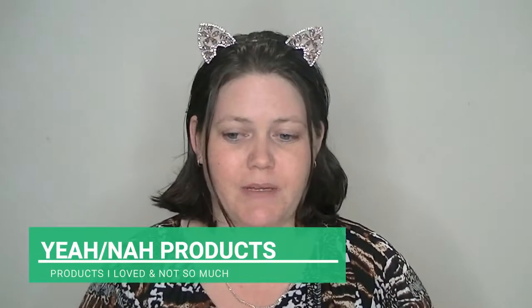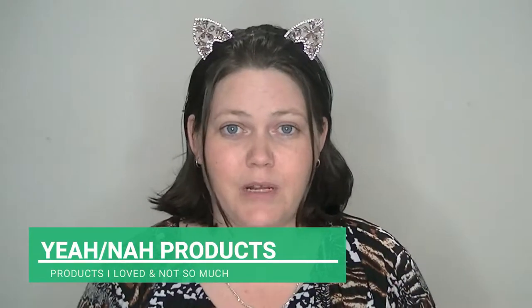Hi guys! Welcome back to my channel, or welcome if you're new. My name is Tanya Kendall and I like to talk about everything to do with beauty. I do little reviews here and there. Today's video is about Yeah/Nah products — I want to talk about products that I love and products that I hate. Some of them are hair care, others are makeup, skincare, and even application products. So if you're interested, please stay tuned.